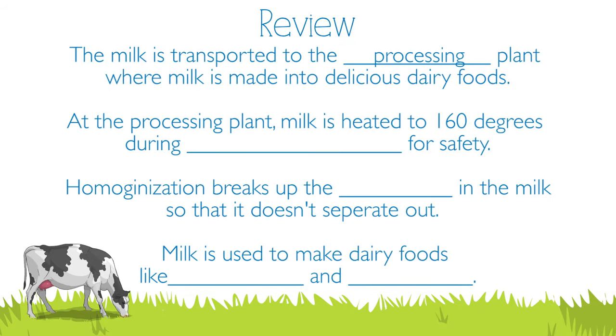The milk is transported to a processing plant where milk is made into delicious dairy foods. At the processing plant, milk is heated to a hundred and sixty degrees during pasteurization for safety. Homogenization breaks up the cream in the milk so that it doesn't separate out. Milk is used to make dairy foods like cheese and yogurt.